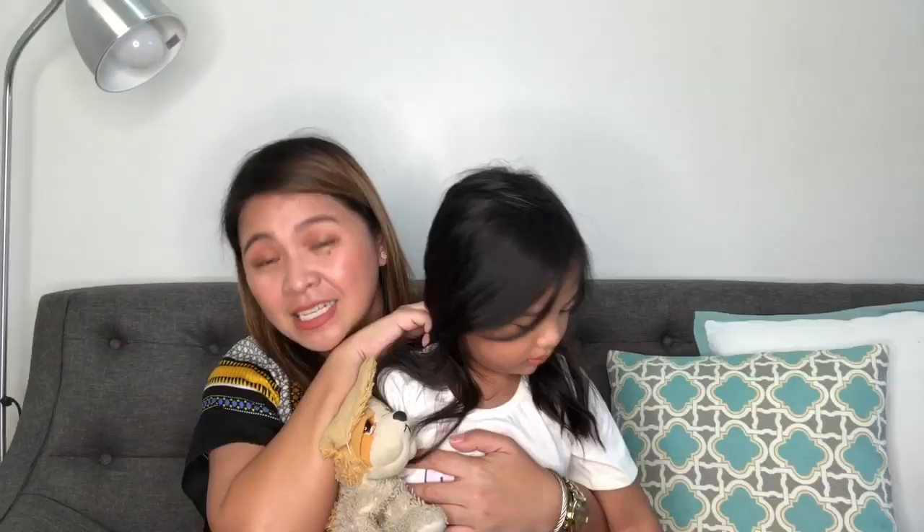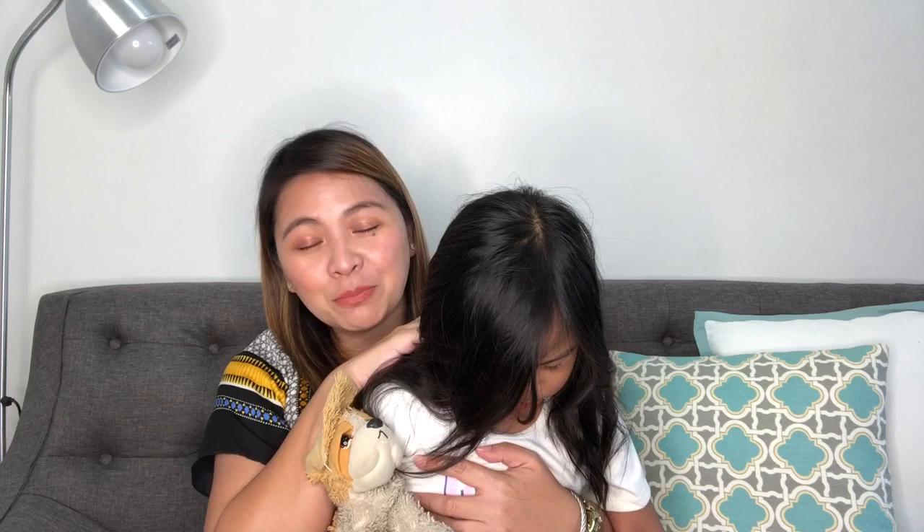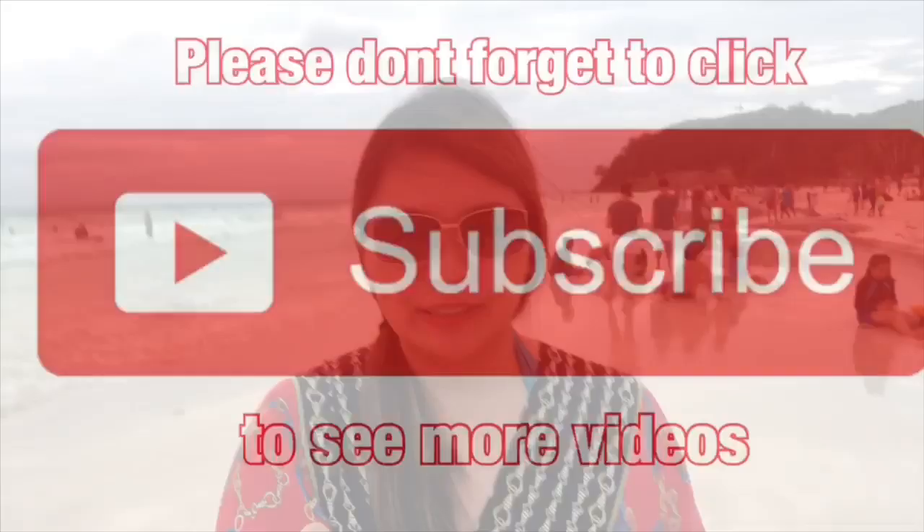Let me wrap things up because my daughter is still sleepy and I want to cuddle up with her. If you want me to review a bag or help you self-authenticate a designer bag, please don't hesitate to comment below or send me a message via my social media pages. My Facebook, Instagram, and Twitter account are all Bernadette Reyes. Please subscribe to my channel and click the notification bell. Once I reach the 10,000 mark, there will be one lucky subscriber who gets to shop with me at the Alvy store — probably in Greenbelt. And that's a promise. Thank you so much and have a good day!